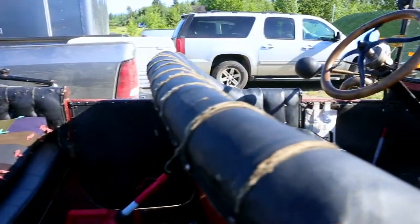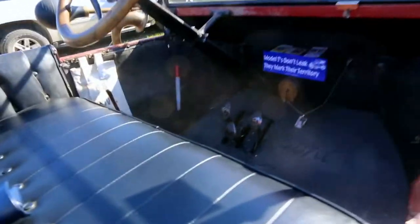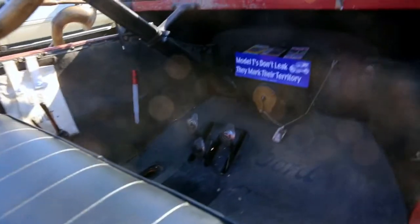The way the Model T works is it has three sets of pedals: a clutch, which is low speed forward; a reverse in the center pedal; and a brake on the right.